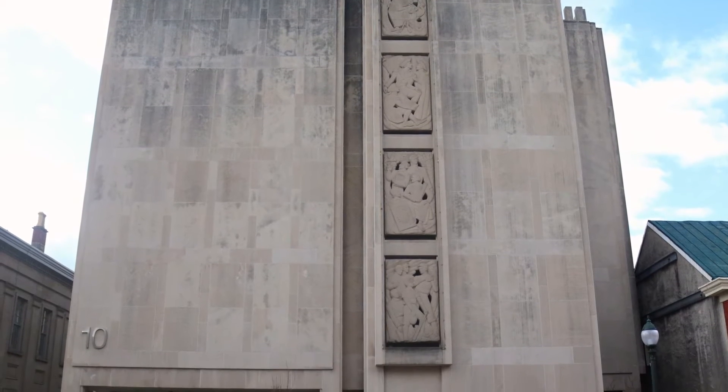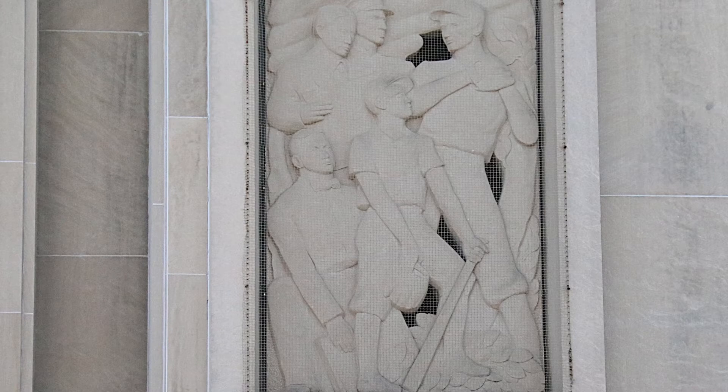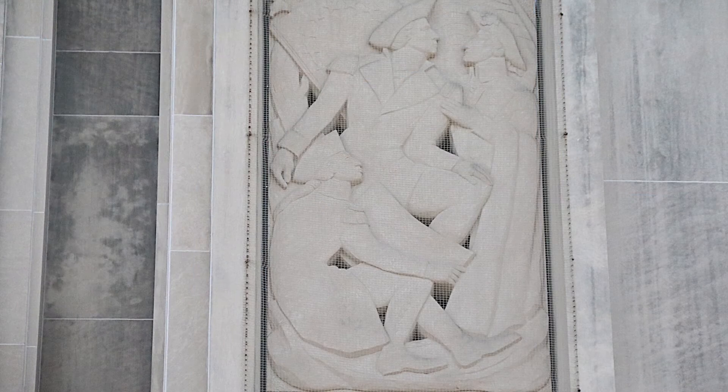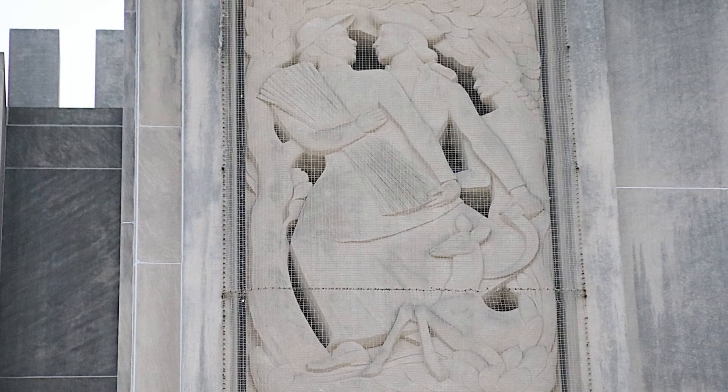The stone relief sculpture is located at 10 North High Street, part of an international-style building built in 1966. The stone relief itself was created by sculptor Harry Rosen, a Bucks County sculptor commissioned by the county commissioners to depict a number of characters associated with Chester County, including George Washington and the Marquis de Lafayette. This is a magnificent example of public art and perhaps one of the best examples of public art to be found in Southeast Pennsylvania.